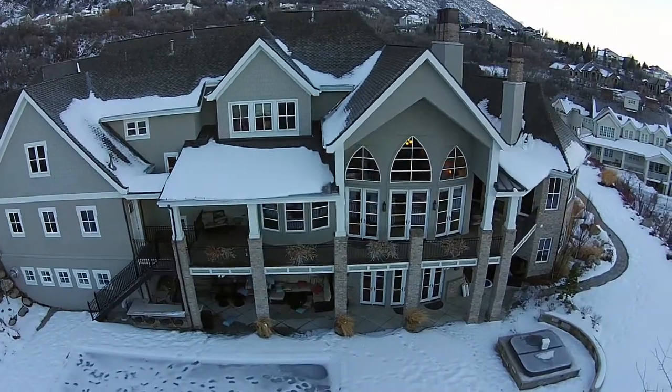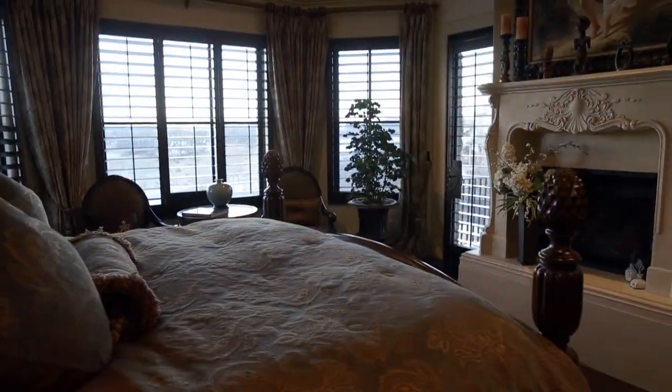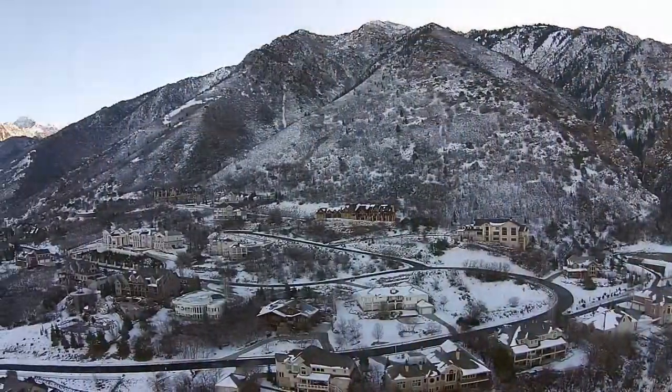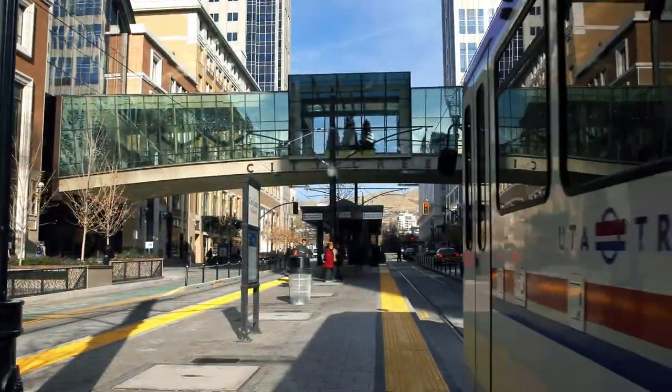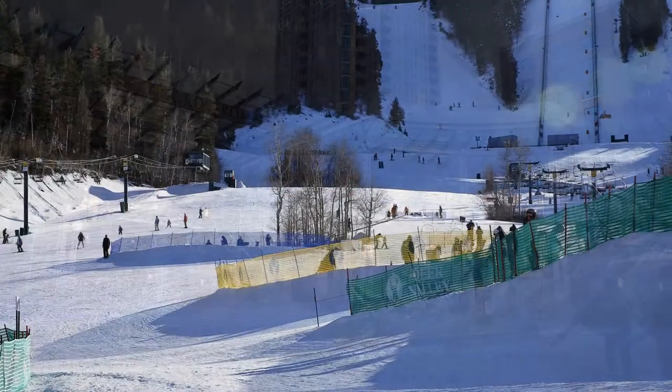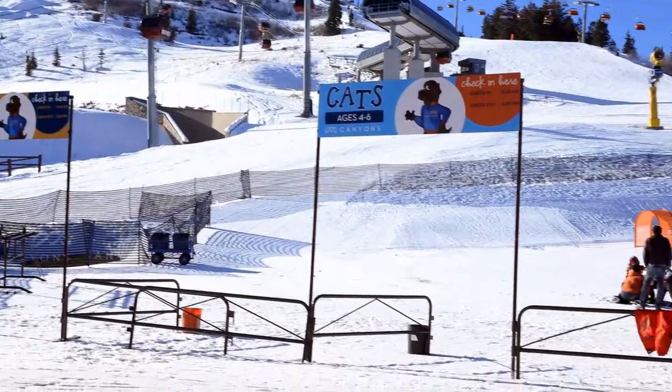When a quality construction team like Parade of Homes want to create a showcase home, you know it will be something special. Located in a prestigious community in the foothills of the majestic Wasatch Mountains, with Salt Lake City on your doorstep and the endless adventure of the alpine experience just minutes away, this home offers multiple lifestyle opportunities.